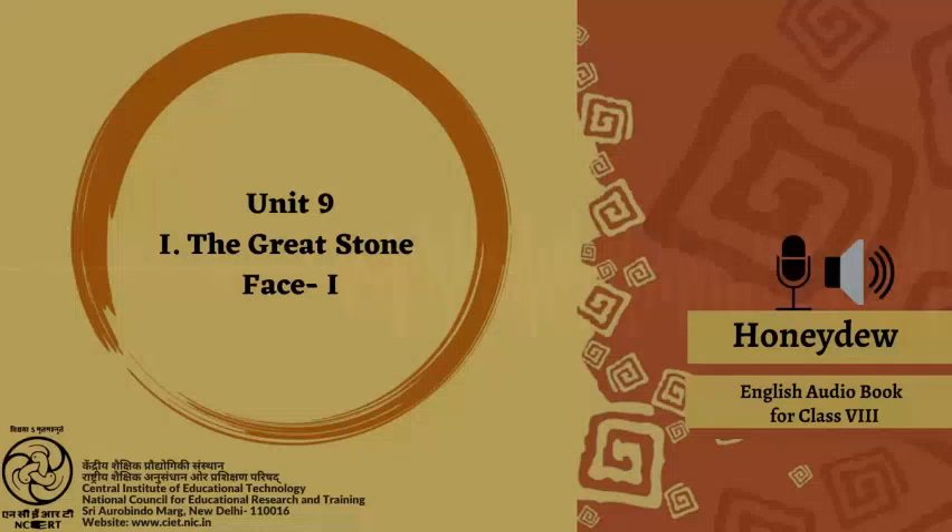Honeydew. Production assistants: Meenakshi Kugreti and Tanu Gupta. Recorded by Batilang Lingdo. Technical assistants: Vikas Sangwan and Soumya Malik. Produced by Ajit Thoro and presented to you by CIET, NCERT, New Delhi, India.